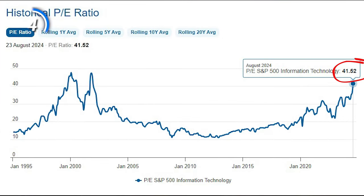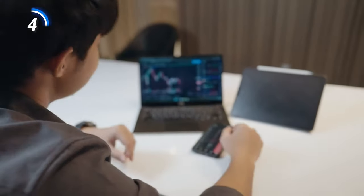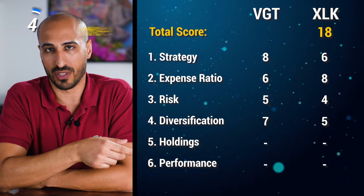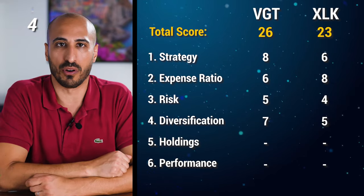Considering the current market environment, with large cap tech companies at an average price-to-earnings ratio of over 40x, I can only suggest not to put all your money into large cap tech stocks. So when it comes to diversification, VGT is a clear winner with 7 points and XLK gets 5 points, bringing VGT to 26 and XLK to 23 points.